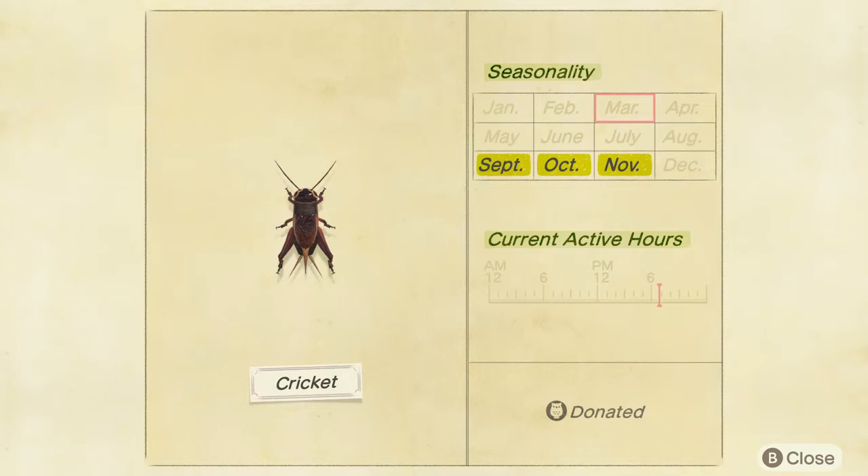So again, Northern Hemisphere September to November, and Southern Hemisphere March to June.